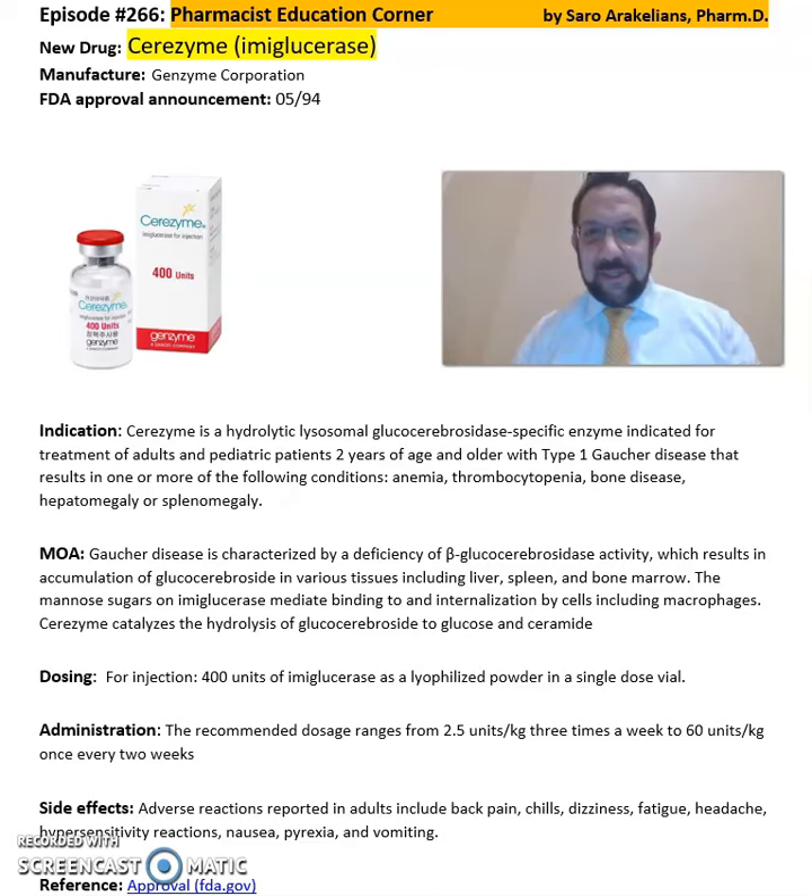Good afternoon, everyone. This is Sara Rakhlian, your clinical pharmacist. So what is Cerezyme or imiglucerase? Cerezyme is from Genzyme Corporation, FDA approved in 1994.